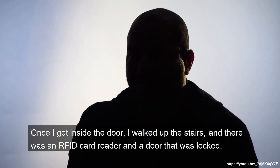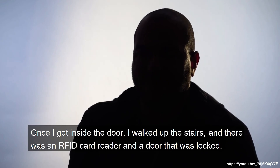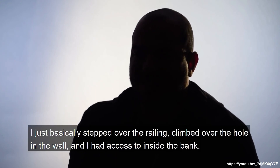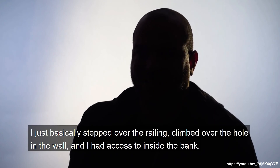Once I got inside the door, I walked up the stairs and noticed there was another RFID card reader and a door that was locked. But right to the right of that, there was a huge hole in the wall — it was kind of just made there for looks. I basically stepped over the little railing, climbed over the hole in the wall, and I had access to the inside of the bank.